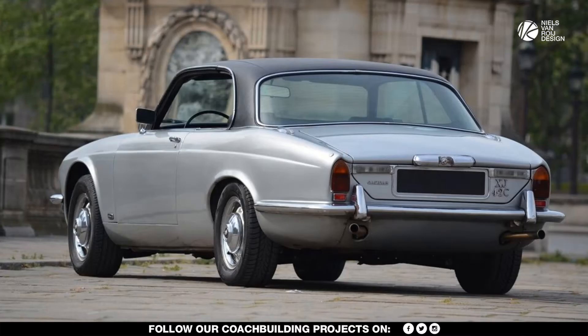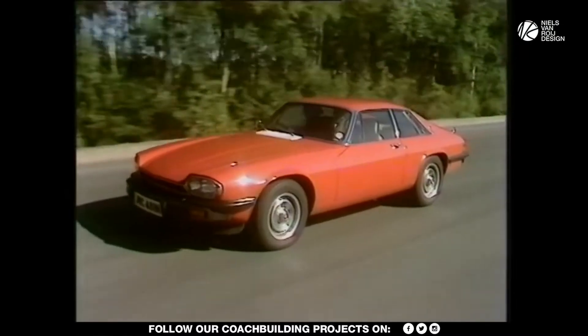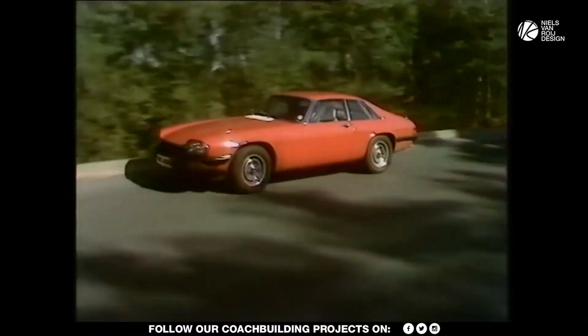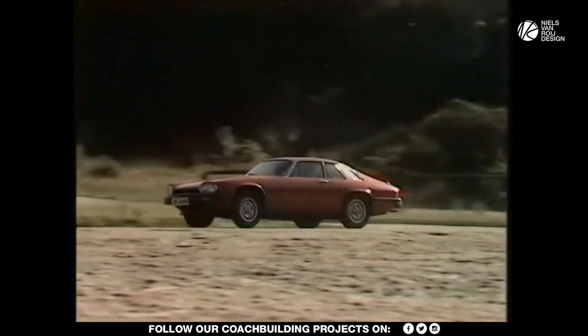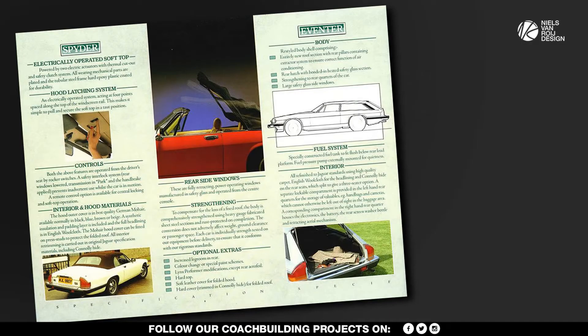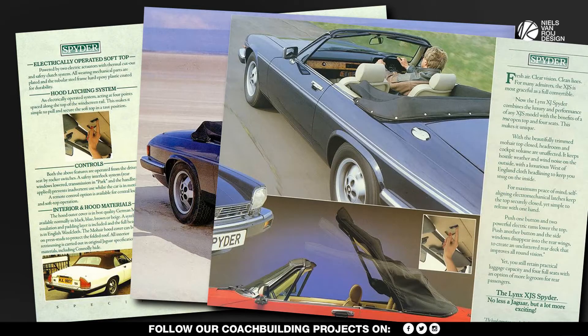A customer bringing an XJ6 to be converted into a convertible took Lynx into the drop-top conversion market. The Jaguar XJS in 1975 only came as a coupe, and thus presented a perfect base for a four-seater convertible conversion. Unfortunately, Jaguar rather rapidly put an end to the successful XJS converting business.